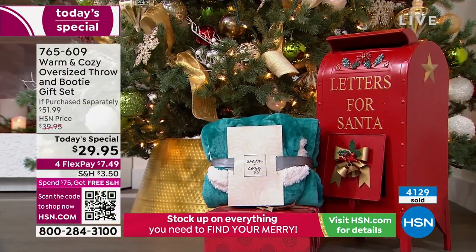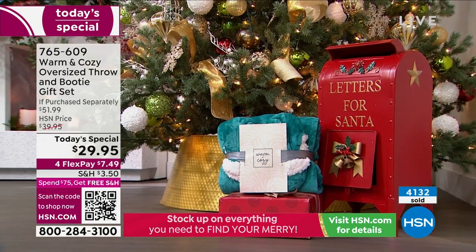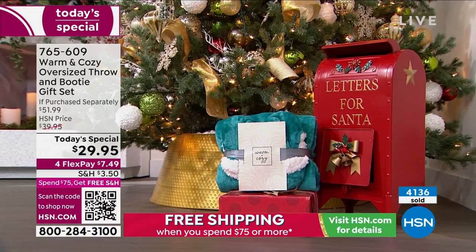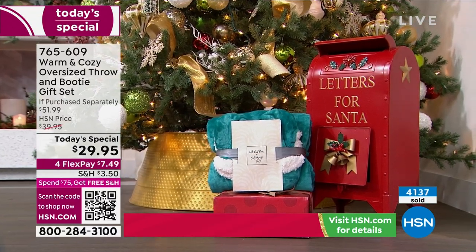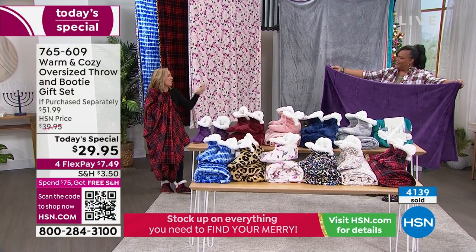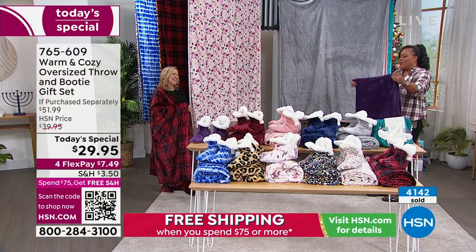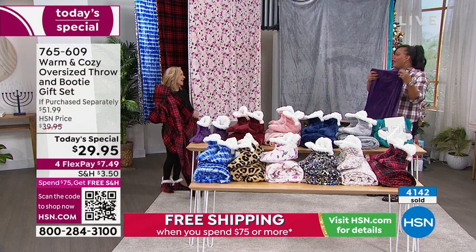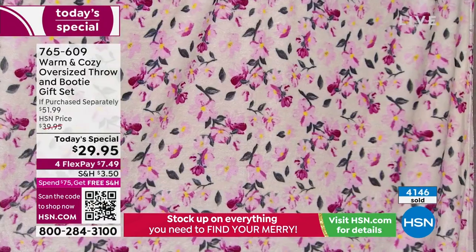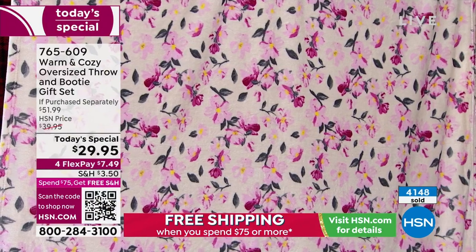Even if you have a fire pit, sitting around in the morning with your cup of coffee going out on the porch — even if it's chilly, you take this, put your slippers on, got your coffee. It's a moment. Let's go through the colors because the floral is the number one seller. It's the first time we've ever done a floral in this set — so pretty with all the pinks and a little bit of yellow.